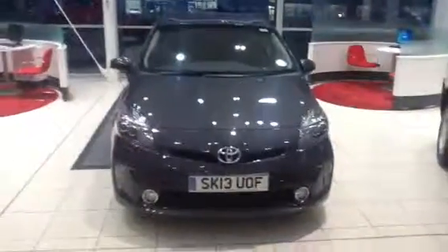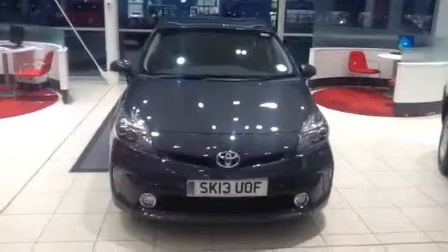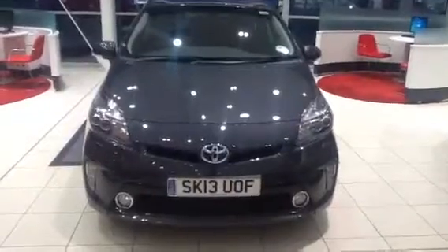Here we have the Prius in Decuma Grey. It's a 13 plate, registered in early 2013. The T-Spirit has daytime running lights, LEDs, and fog lamps. As we go around we'll have a look at the car. This car comes with alloy wheels as standard, and this one in particular has a chrome finish strip.